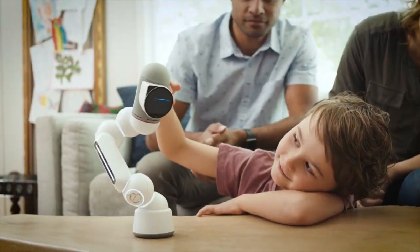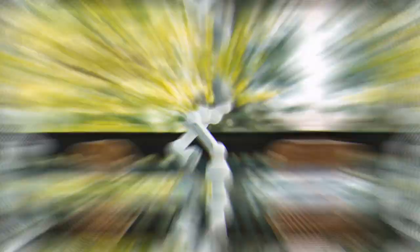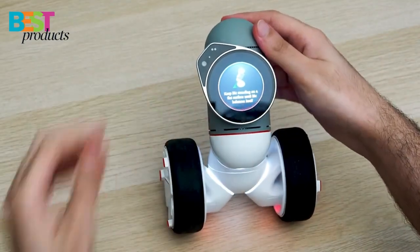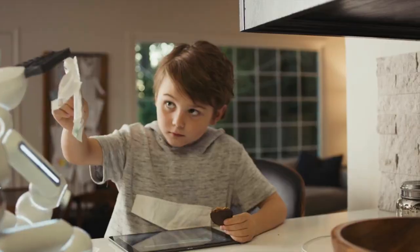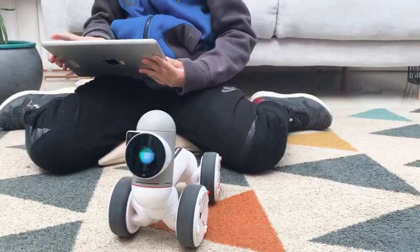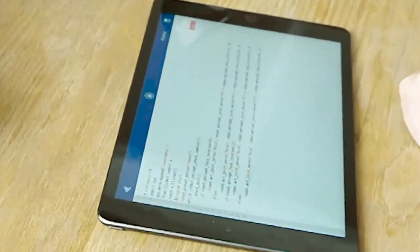The ClickBot Coding Robot Kits for Kids are the perfect STEM educational toys for kids who love to code and program. This robot kit comes with a variety of blocks and a touchscreen controller, allowing kids to program and control the robot to perform a variety of tasks. With its durable construction and easy-to-use interface, the ClickBot Coding Robot Kits for Kids are the perfect way to introduce your child to the world of programming and robotics.